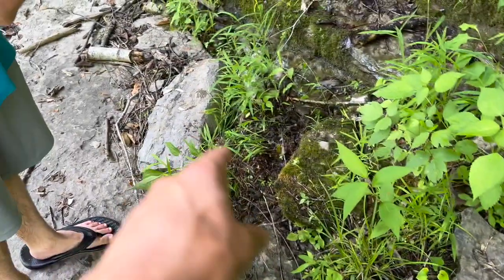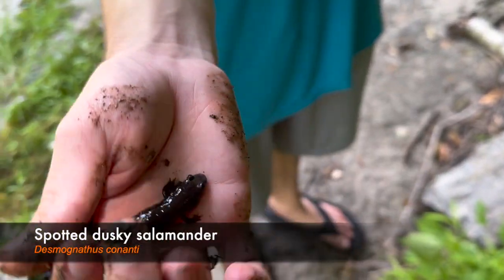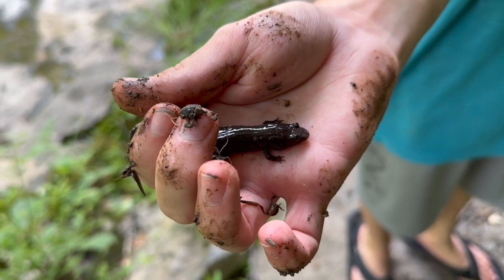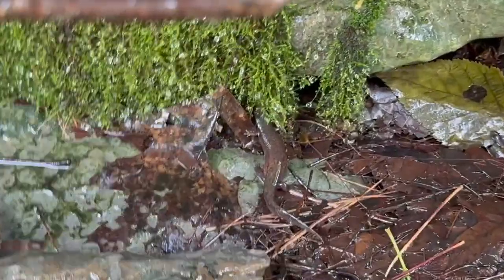On the next rock over from that last one, we just flipped a bigger dusky salamander. Pretty cool — I flipped another rock and there were two of them.